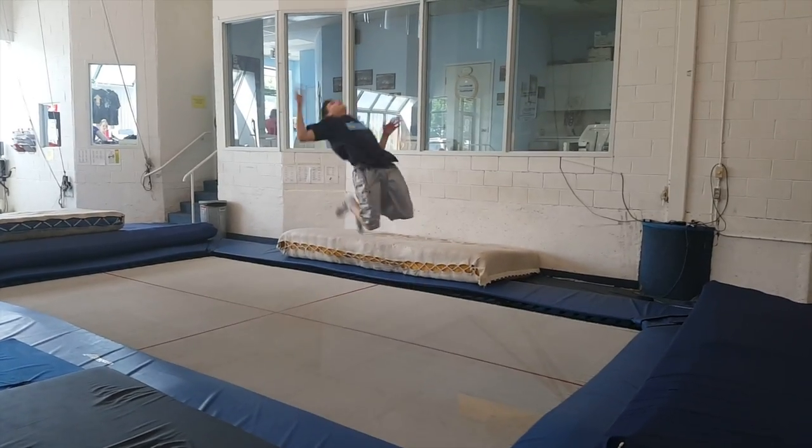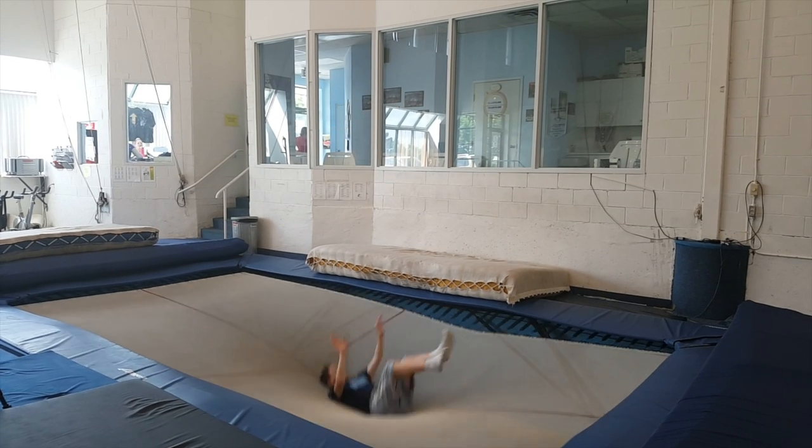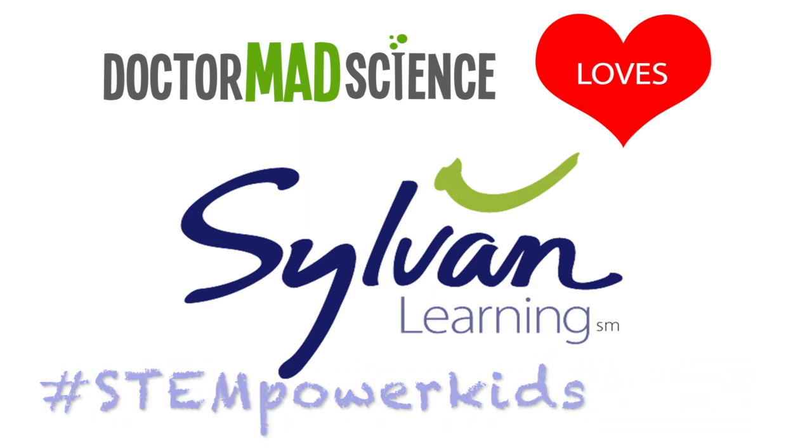The Sylvan Learning program engages kids in hands-on activities and inspires them for the future. I love Sylvan Learning and you will too. See you later. Bye!